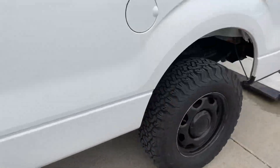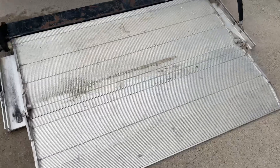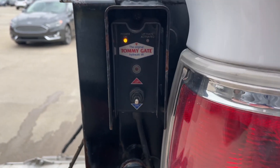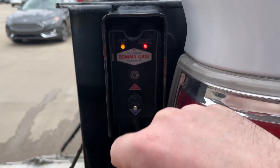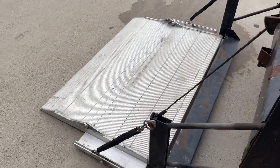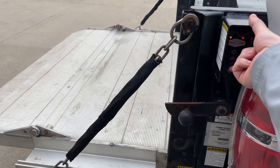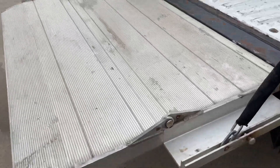Now we're going to get to the back and I'll show you this liftgate. We've got it down right now. You're going to want to turn it on with this center button — power on — and then right in the logo there's another button; click that twice and the liftgate is activated. There you go, and then it folds in like that.